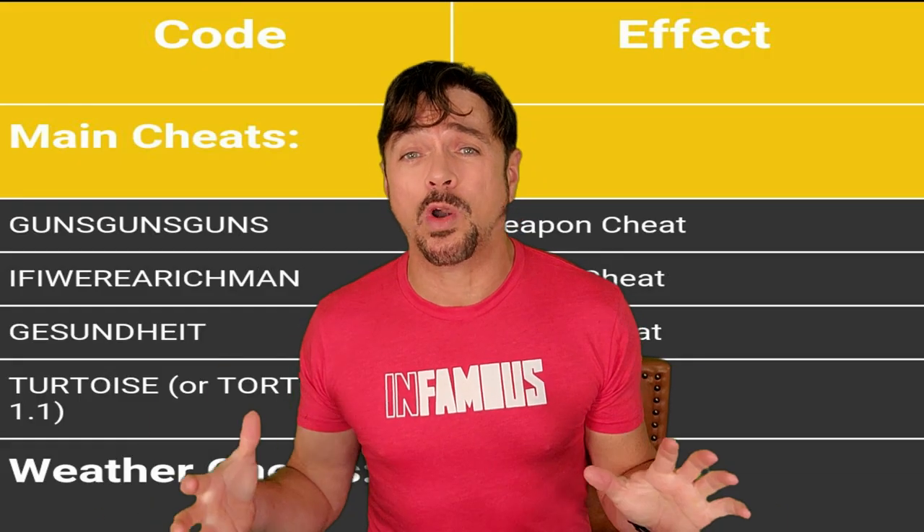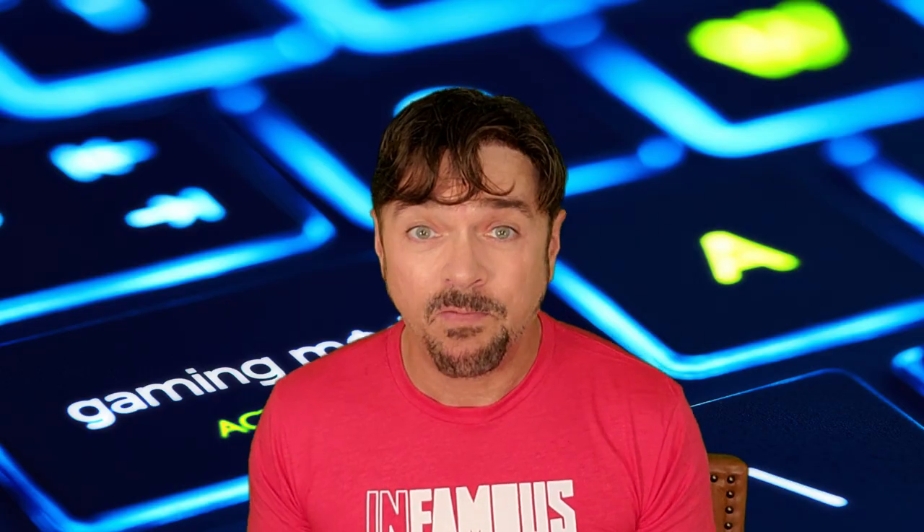Now if you don't know what a cheat code is, it gets its origin in the gaming community. In gaming, it is a way to get higher levels, special powers, shortcuts — just ways to do better, win faster, and go higher.